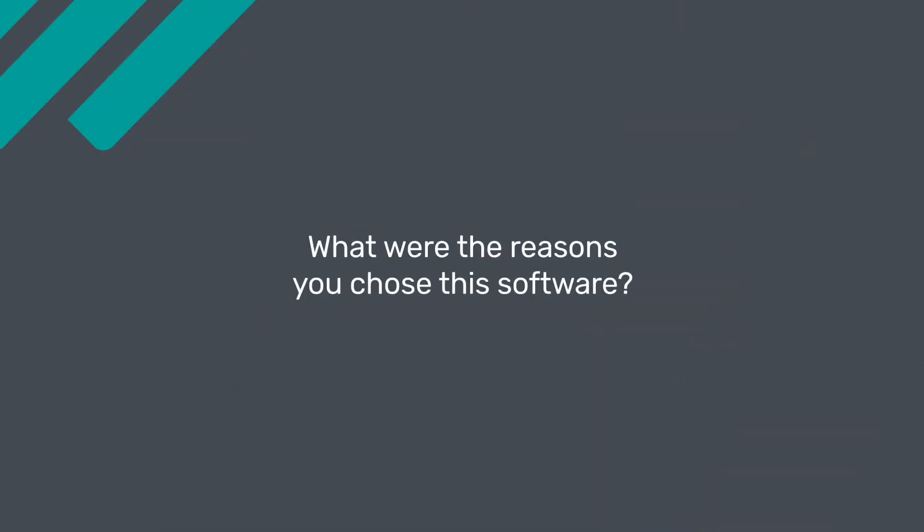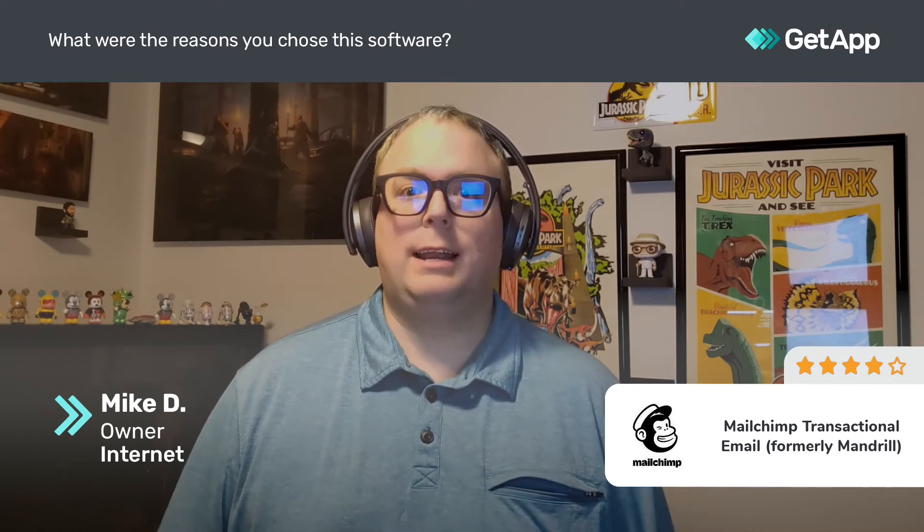The reason we went with Mandrill was a lot of different reasons. First of all, I have experience with MailChimp, their main product, and I've used that for years on a lot of different projects. I saw them at a couple of conferences and learned about it, and the pricing was just very, very affordable on a per email basis, as well as good reporting and testing infrastructure.